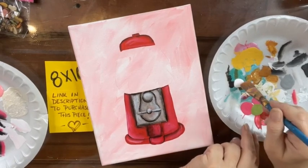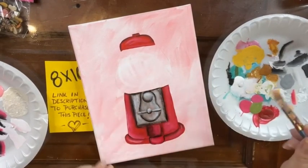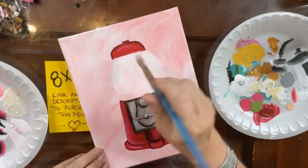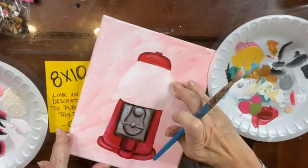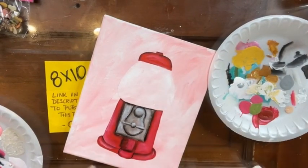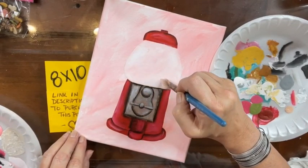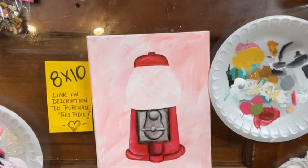I'm going to add a little bit of water to my white because I want to take the pink down where it looks like glass. You know how if you look through a glass it shows a little bit of the background kind of opaque? We're going to do that — just watered-down white. We want the background to show. I'm going to come all the way around and with this watered-down white fill in my glass — the part where the gumballs go. I'm going to hit this with my dryer.